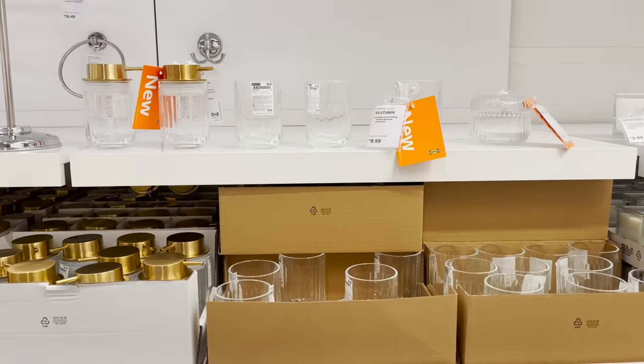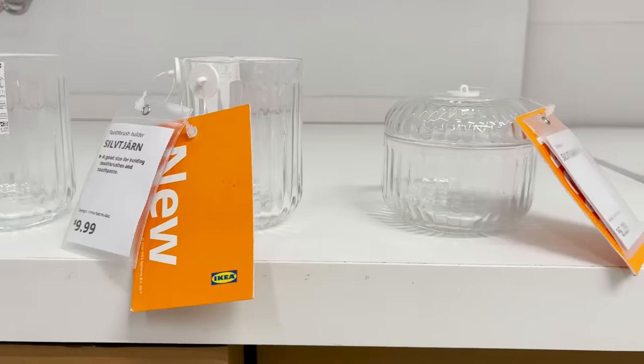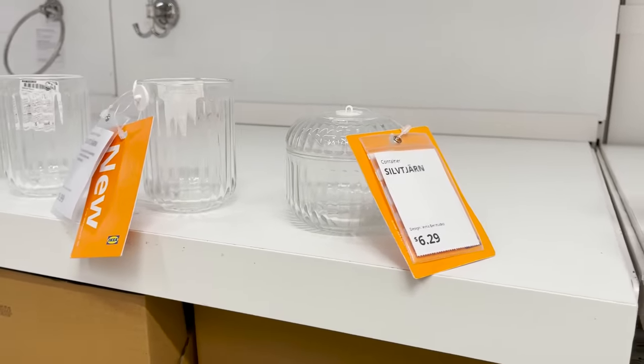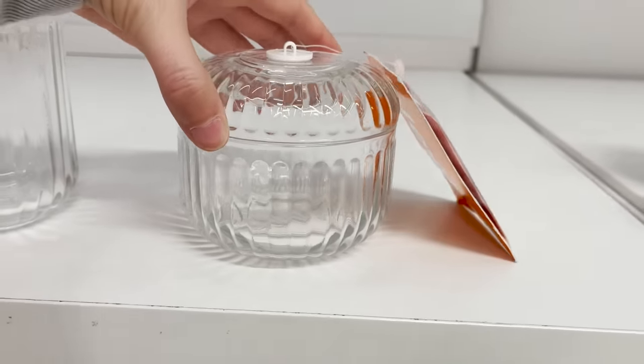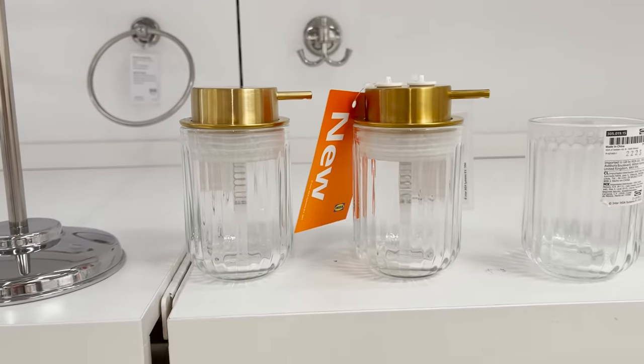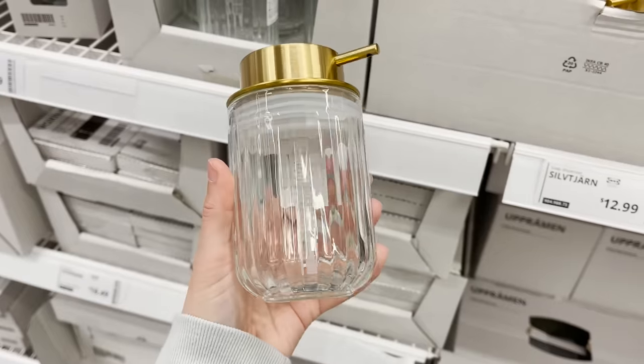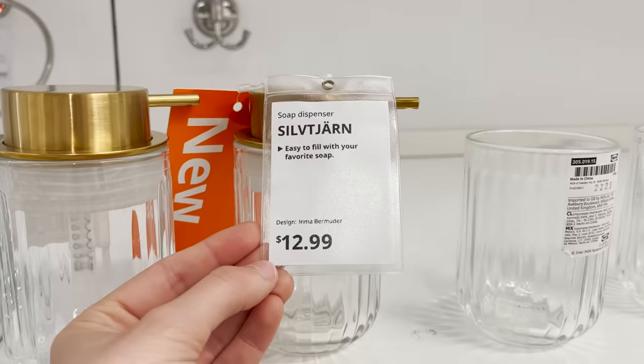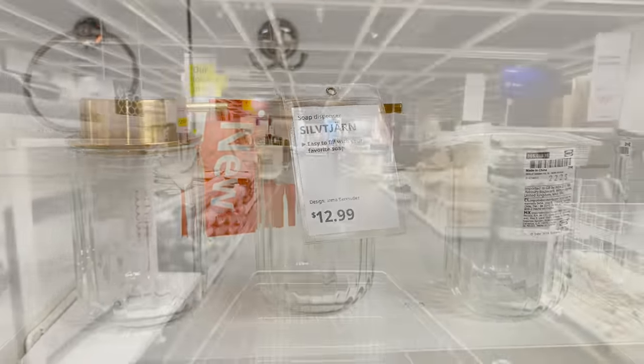They have some new countertop essentials for your bathroom. I love the look of them — they're very chic and simple, and they definitely look more expensive than they are. This cute glass canister, these gorgeous soap pumps — I love the look of these. I'm definitely grabbing two of them. The gold top is super pretty and they also have the matching cup.